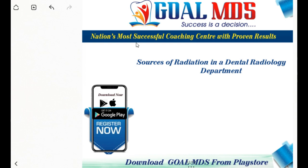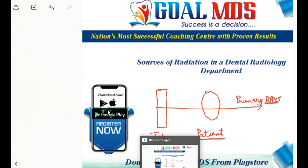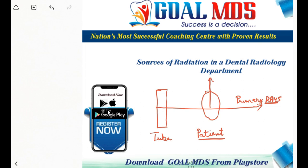Now let us understand the sources of radiation in the dental radiology department. When a patient is exposed to radiation, there are various rays involved. First is the primary beam, defined as radiation originating from the focal spot. Second is the scattered or secondary radiation, which is radiation originating from the irradiated tissue of the patient.